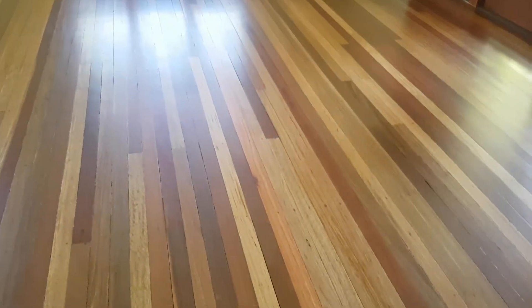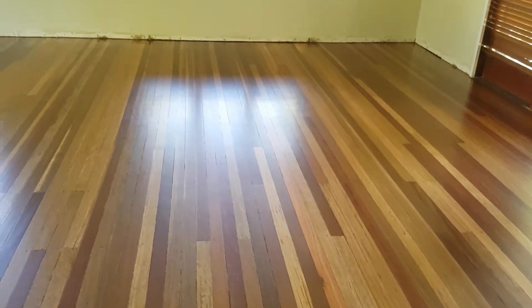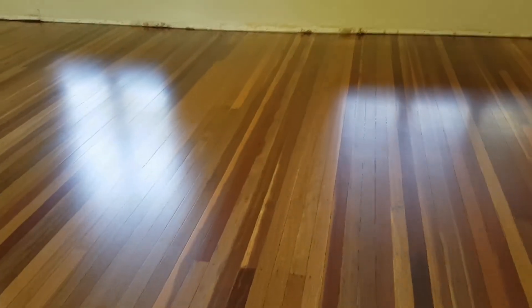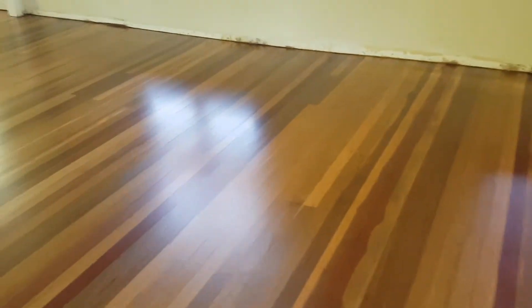This is another typical old hardwood floor we have restored for a client in Wavell Heights. This old polished floor had a few defects, as well as the usual wear and tear of about 15 years of general household use.